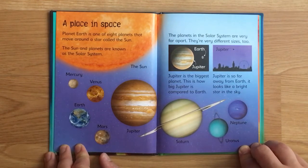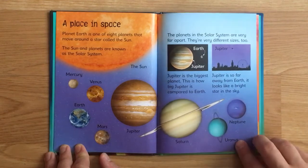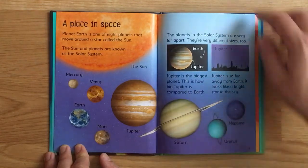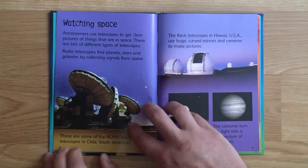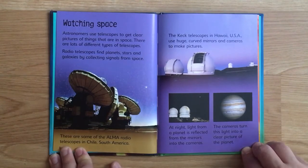Jupiter is the biggest planet. This is how big Jupiter is compared to Earth. Jupiter is so far away from the Earth it looks like a bright star in the sky. Astronomers use telescopes to get clear pictures of things that are in space.